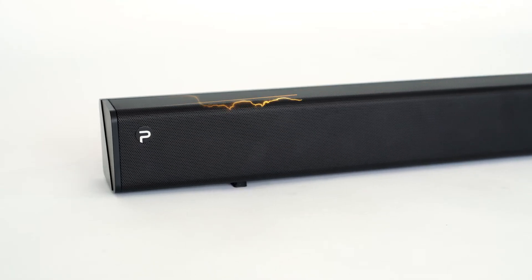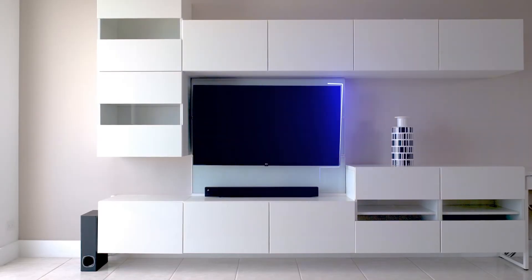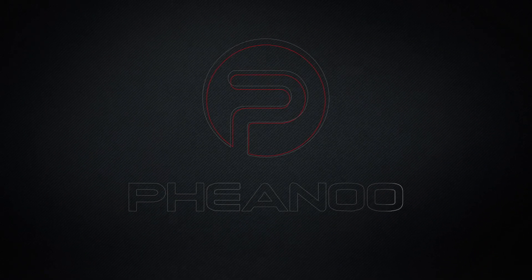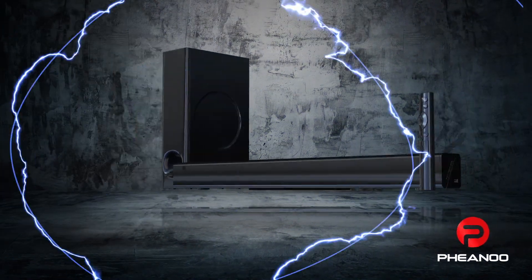Fianu 2.1 channel sound bar will enhance your sound experience and bring the magic of cinema right into your living room. Fianu 3.0 in 2020.